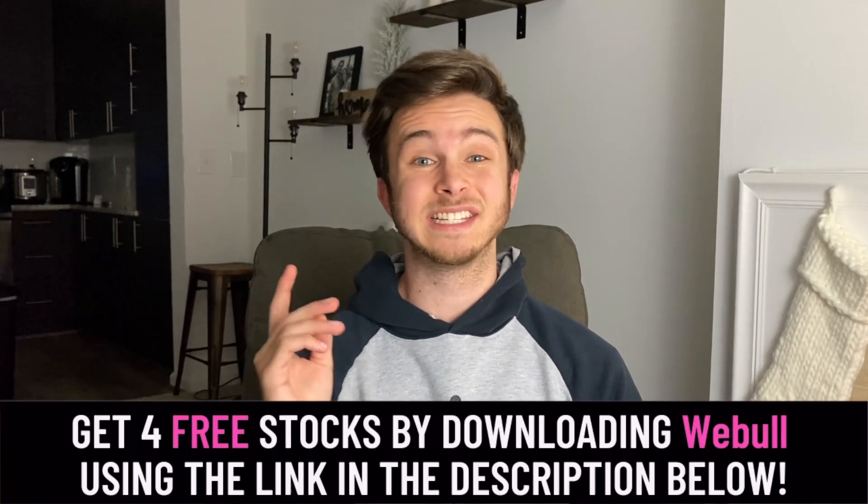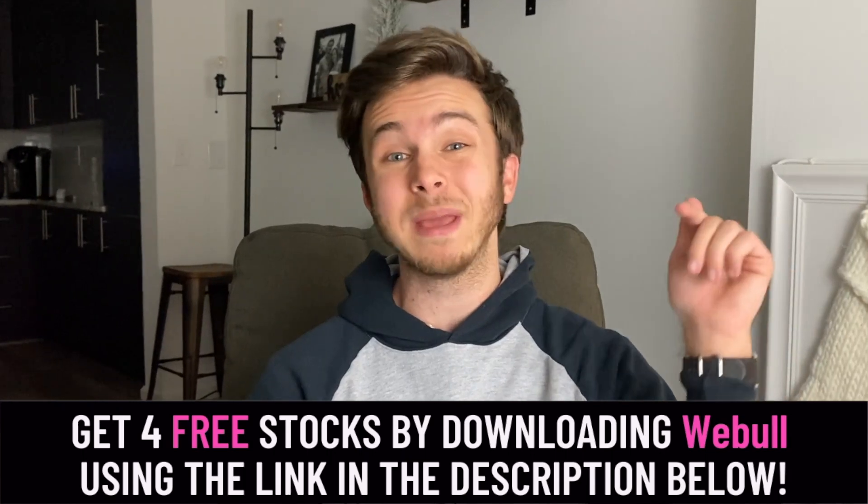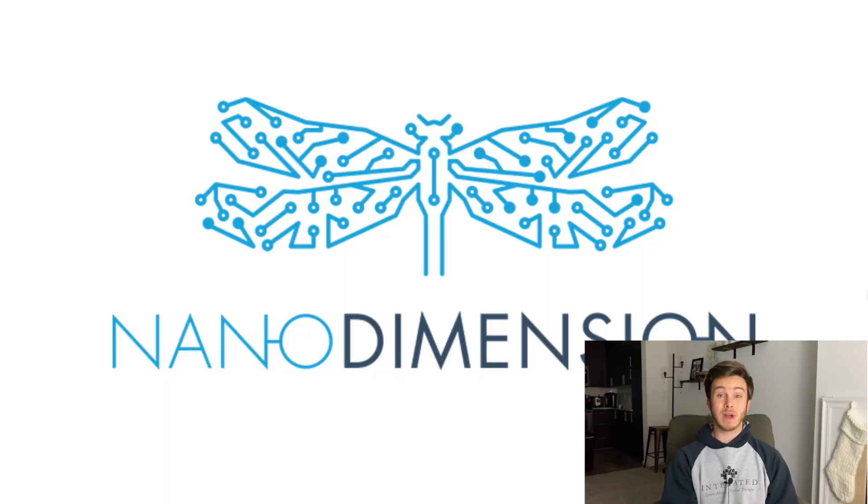If you're new to the channel, welcome. My name is Nick and I make videos here on YouTube to help you understand money better. The only thing I ask is if you end up enjoying this video, give it a big like down below. All right, let's get right into it.